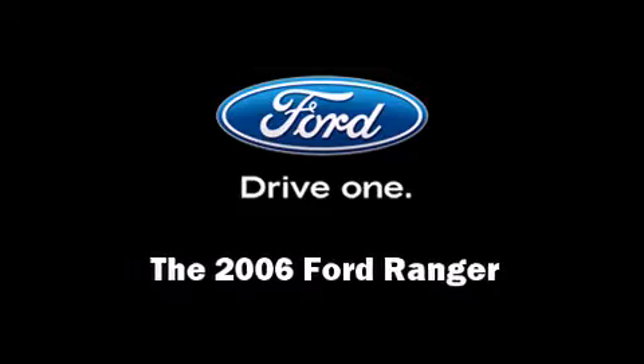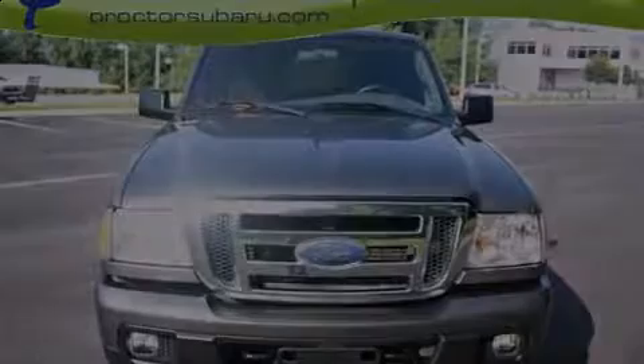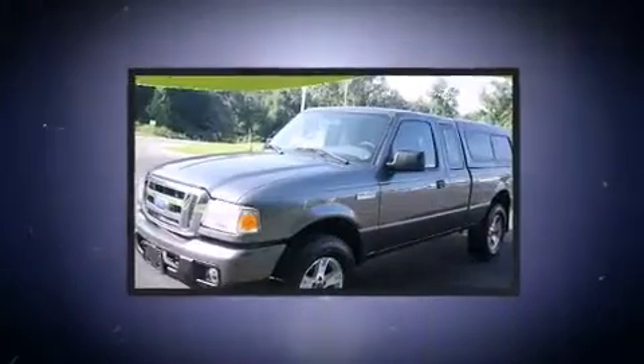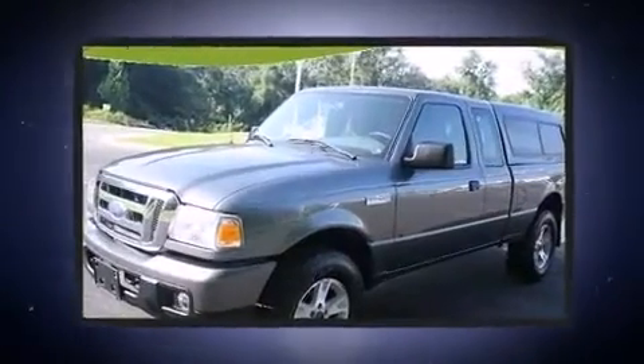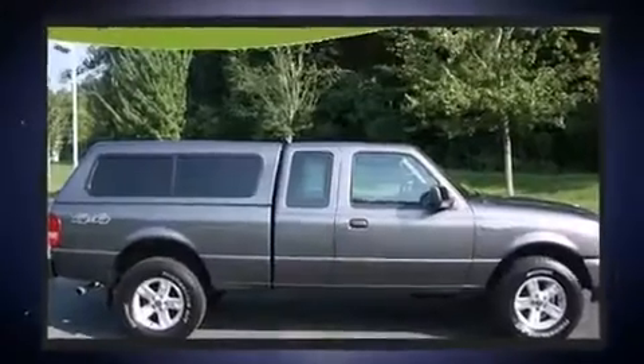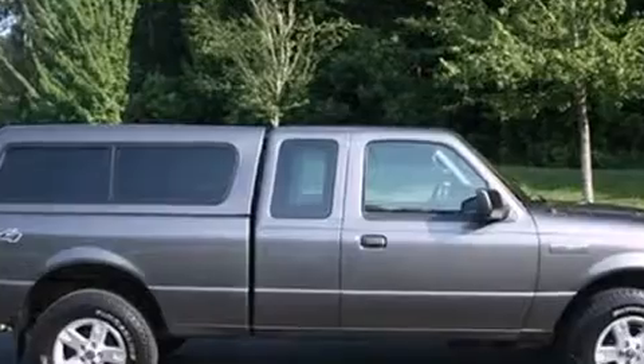Introducing the 2006 Ford Ranger. Smooth gear shifts are achieved thanks to the four-liter six-cylinder engine, providing a spirited yet composed ride and drive. Four-wheel drive allows you to go places you've only imagined.